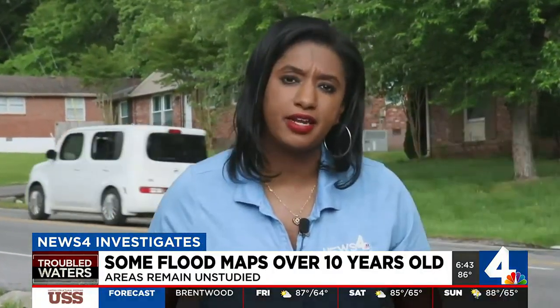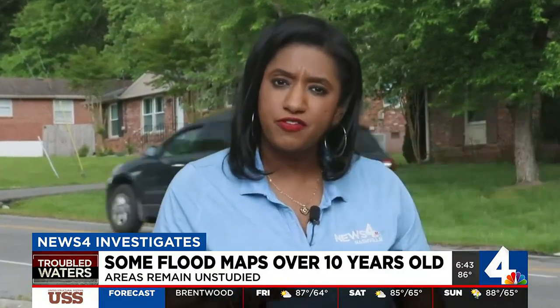Welcome back. Both here in the suburbs and in Nashville, we found something else troubling. People who did not live in a floodplain were still getting flooded, and our investigation led to the flood maps themselves.